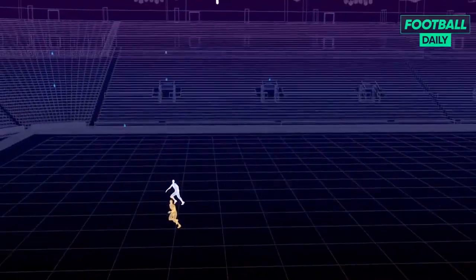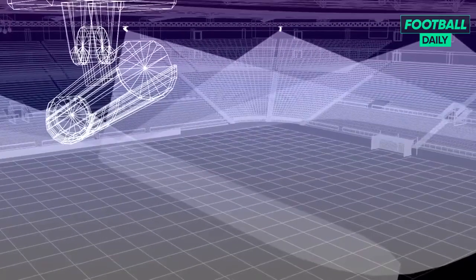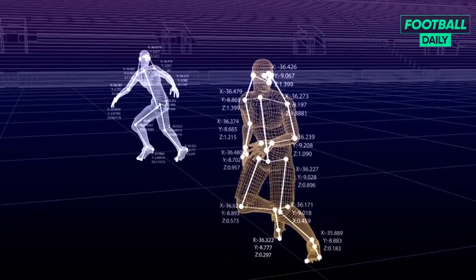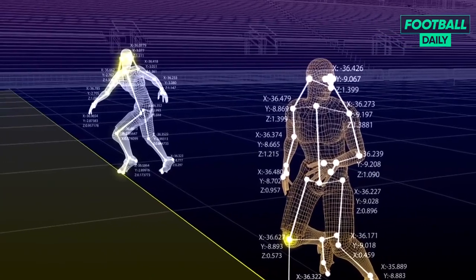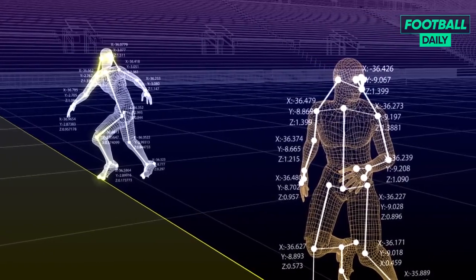In addition, 12 dedicated tracking cameras mounted underneath the roof of each stadium track the ball and 29 points on the body of each individual player 50 times per second, calculating their exact position on the pitch. The 29 points include all limbs and extremities that are relevant for offside calls, allowing the team in the video operation room to know the exact position of a player at any given moment.